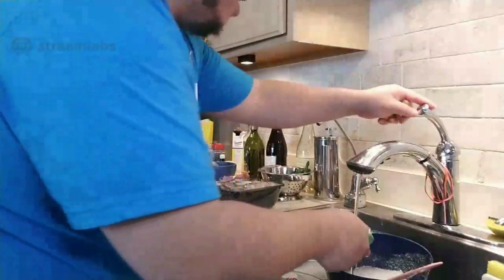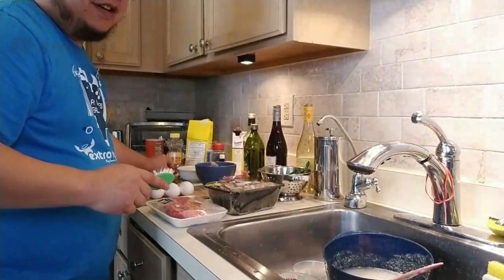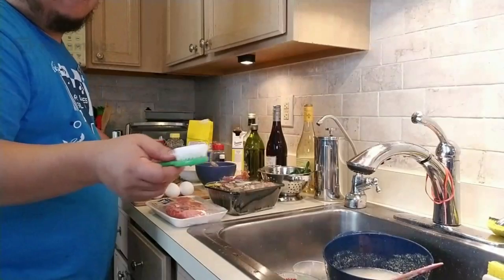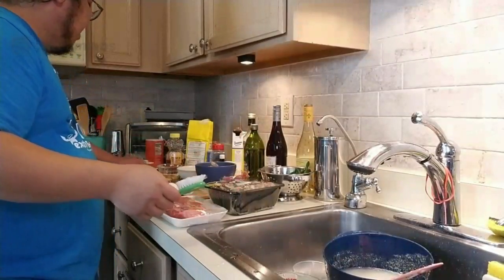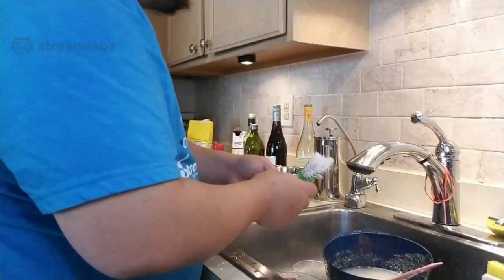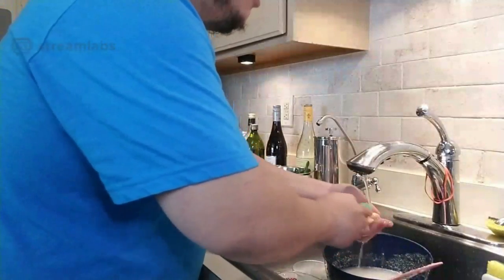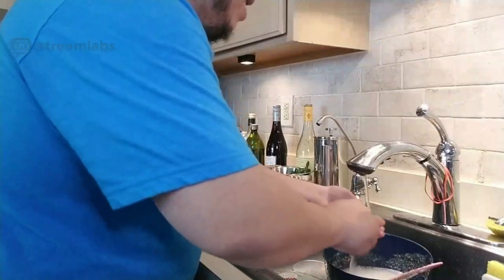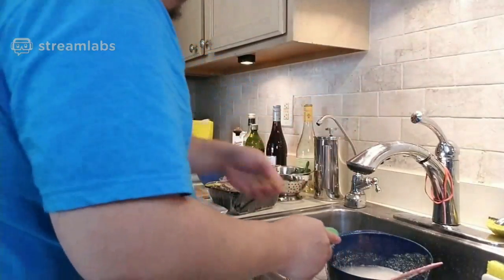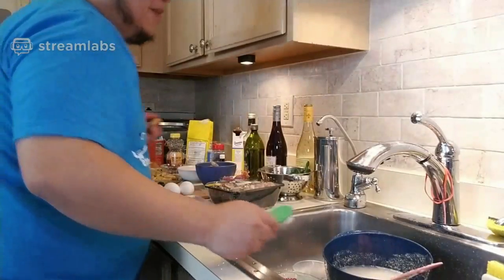I'm glad to finally be able to do another cooking stream. The last time I did a cooking stream for the children's hospital was because they sent me a gift basket with awesome ingredients, and I was like, I have to cook this on stream. So here I am again, cooking for Extra Life. FTK — for the kids, fire up the kitchen!